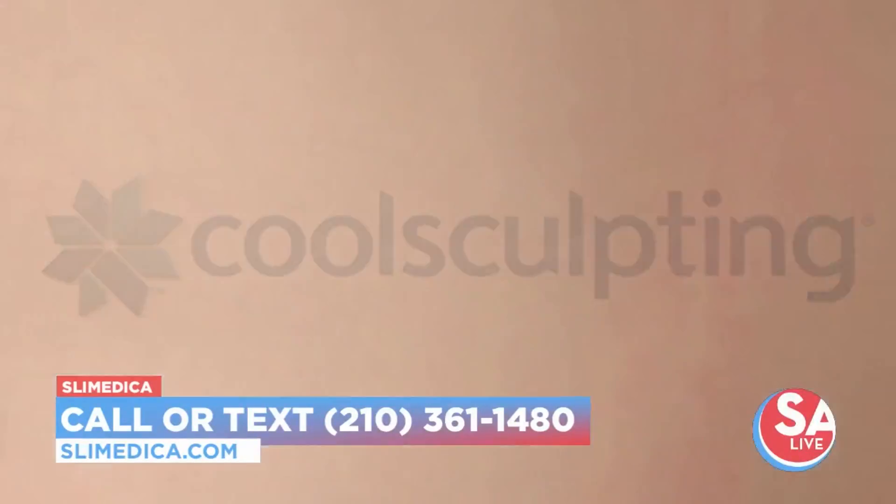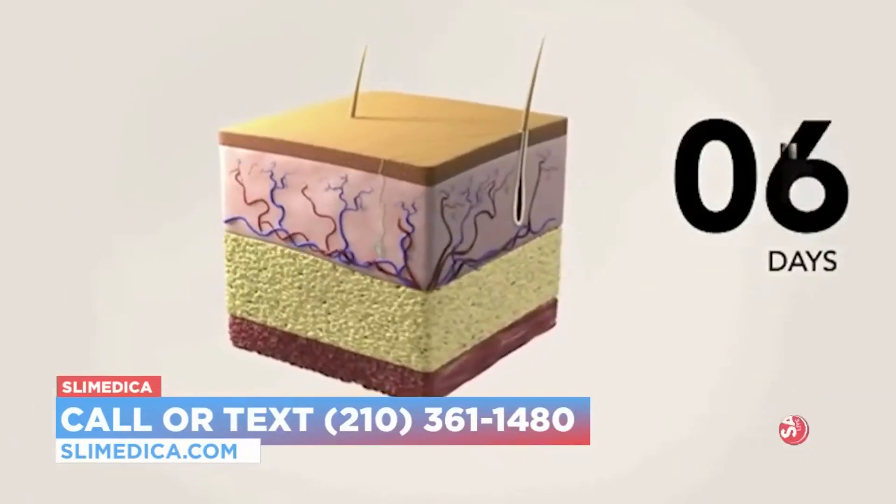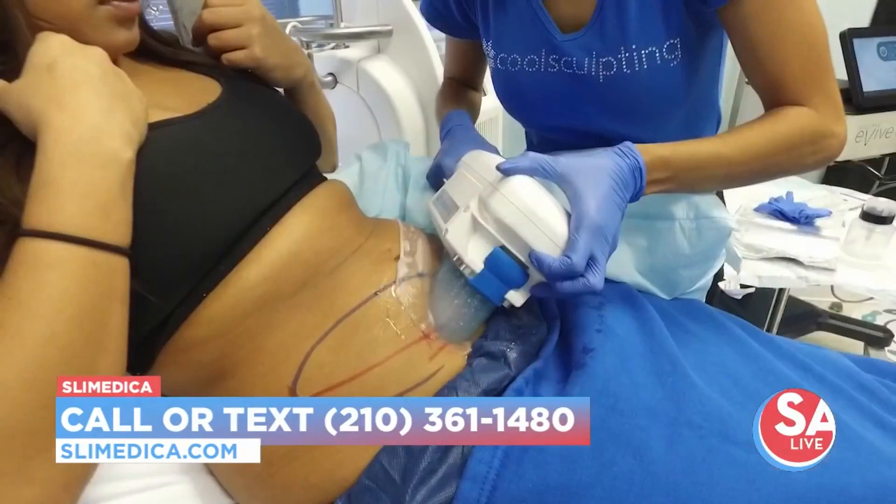It's a very comfortable treatment. It does feel very, very cold, so we put the applicators depending on the area that you want to treat — 35 to 45 minutes — and then we do a manual massage afterwards and you'll start seeing results in as little as three weeks.